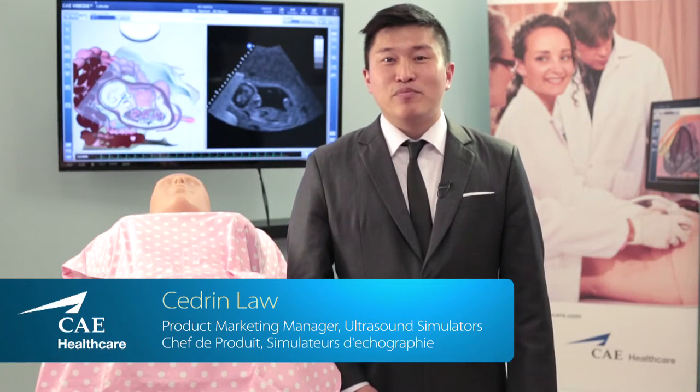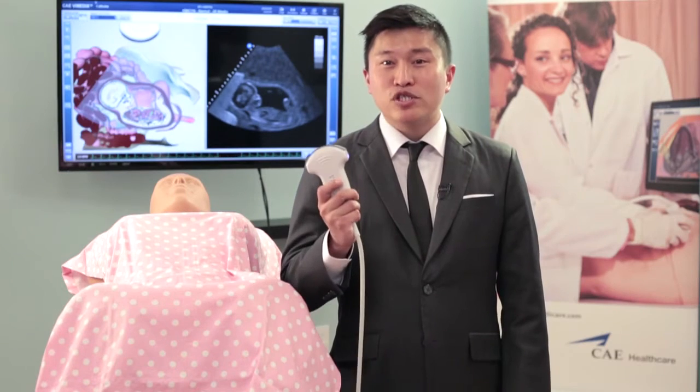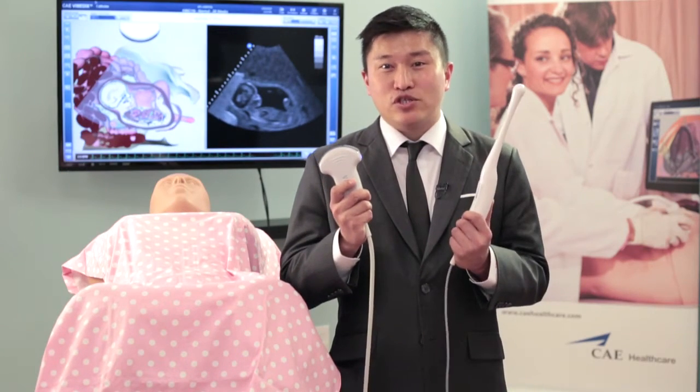The Vimetics OBGYN Simulator is designed to make it easier to learn gynecologic and obstetric ultrasound. Our Catherine Mannequin is designed to allow for both transabdominal scanning as well as transvaginal scanning.